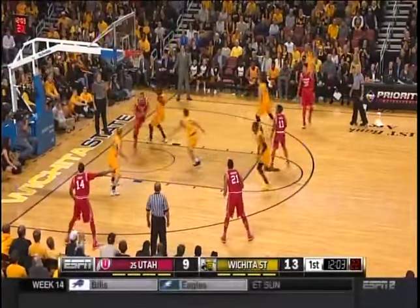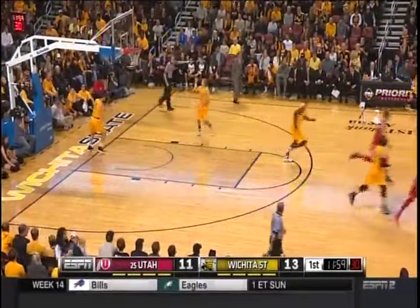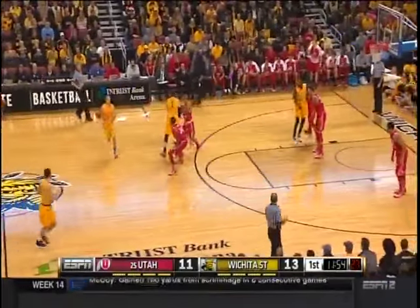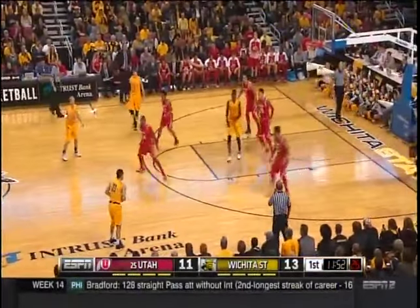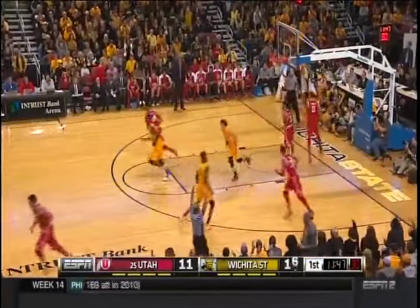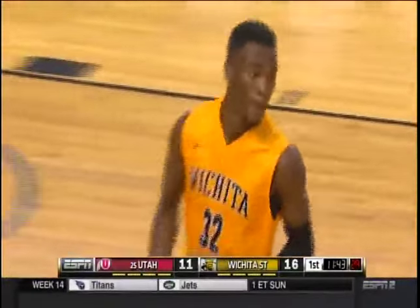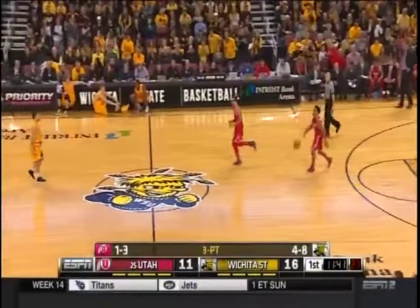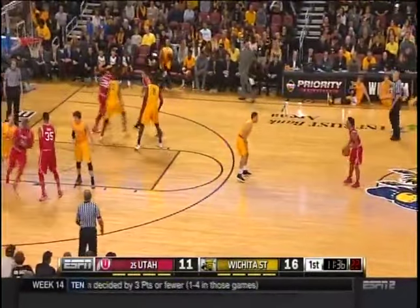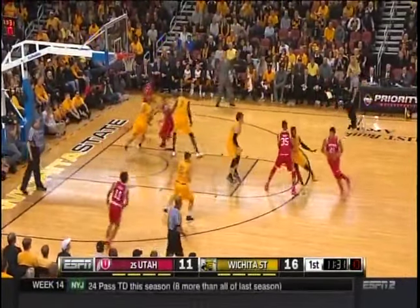Another open three — McDuffie nails it this time. Marcus McDuffie, 6'8", 185 — he can see over defenders. Nice shooting touch out of St. Anthony's High School, Bob Hurley — one of the most legendary high school coaches in history. You're a little surprised that Wichita State's settling for the three, especially with Pirtle out. They're taking what the defense gives them — the red jerseys are playing inside the pack line, daring Evan Wessel to shoot the basketball.